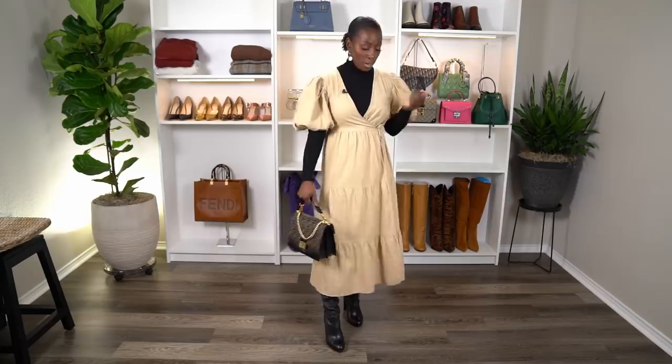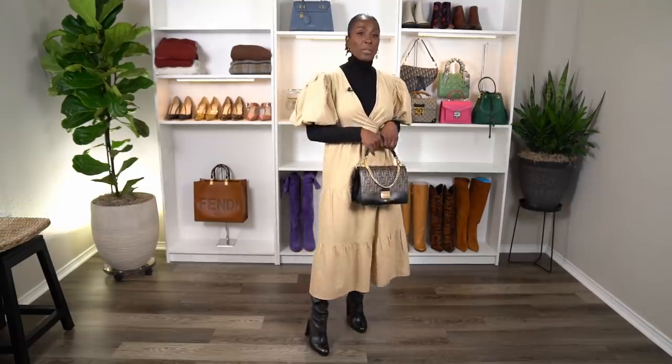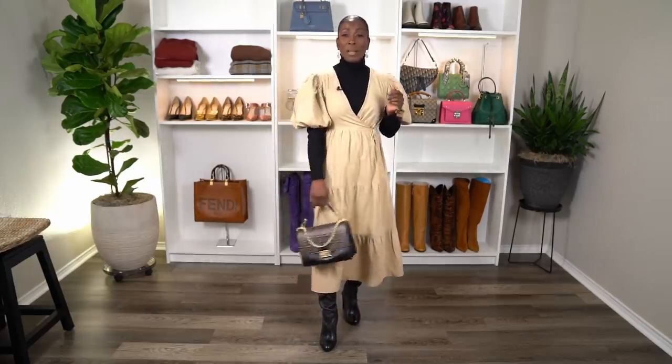I thought the thigh-high boots were a better look than booties here. I love the brown and black combination — I've been wearing it a lot this fall season. I paired it with my Fenty purse and I think it looks really cute together. I feel warm, though maybe a tad bit hot if it gets up to 70 degrees again. You can do this in red, green, orange, yellow — whatever color summer dress you have. Just try it on a Saturday morning and look in the mirror.